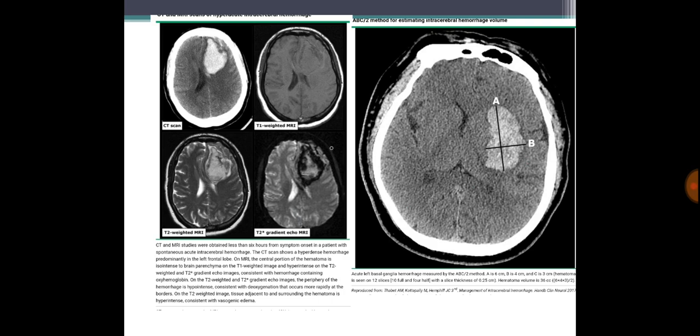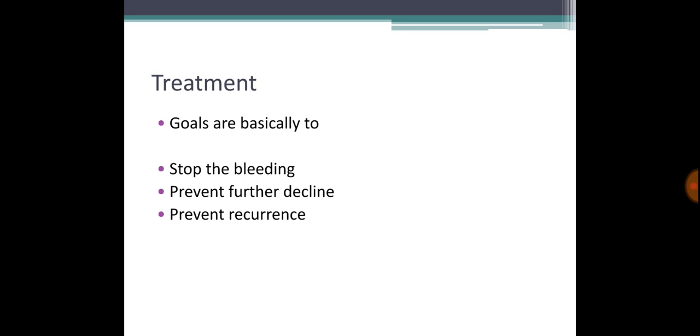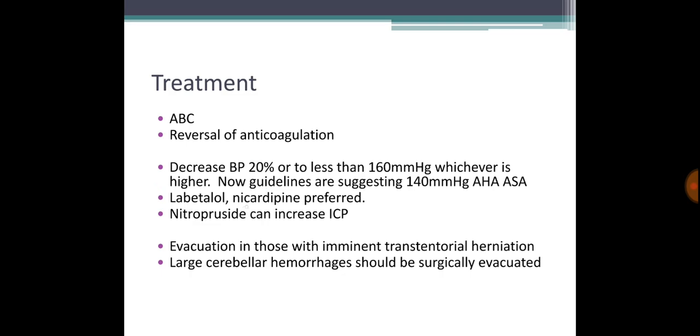The goals are to stop the bleeding, prevent further decline, and prevent recurrence. Do the ABCs, reverse anticoagulation, and decrease blood pressure by 20 percent immediately, or to less than 160 mmHg — whichever is higher. Some now suggest a target of 140 mmHg systolic. Preferred agents are labetalol and nicardipine.